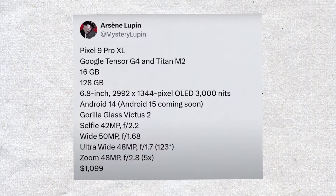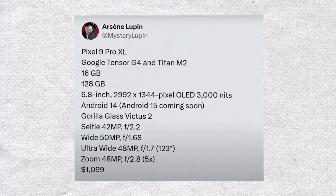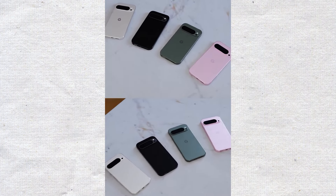Here's a quick overview of the other specs for the Pixel 9 Pro XL. If you want to see the details, just pause the video and check it out. Also, the Pixel 9 Pro XL will have a 1TB version.